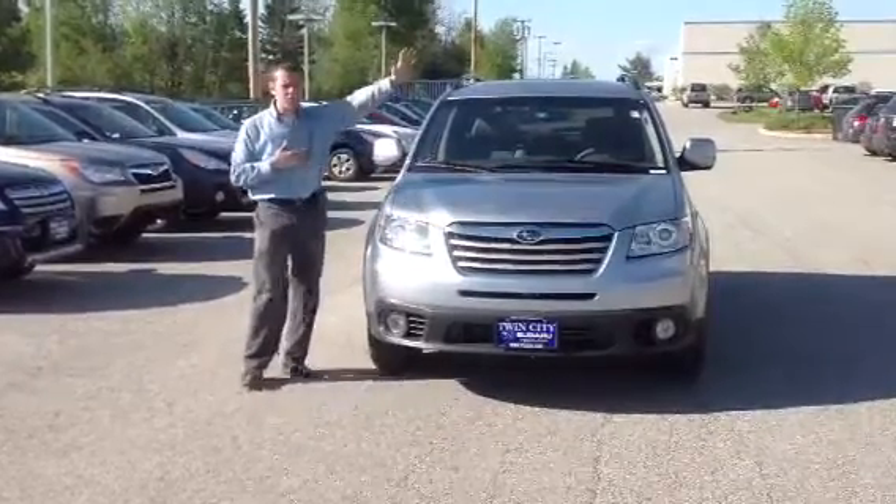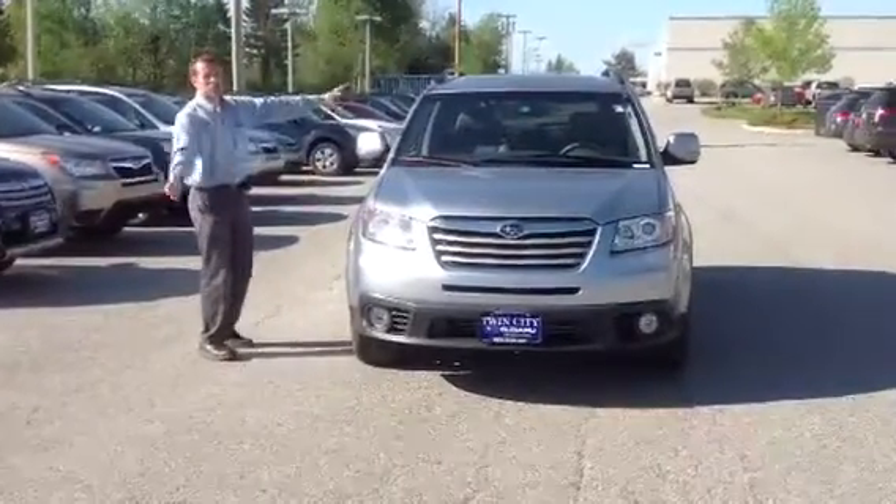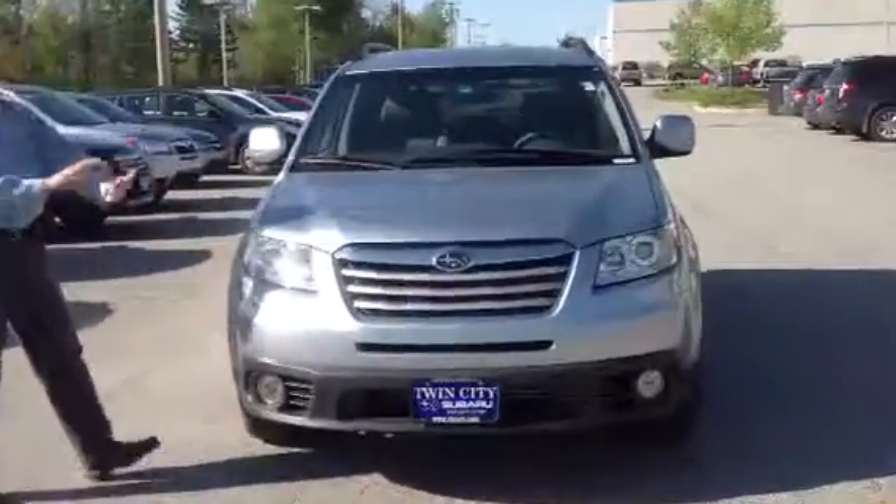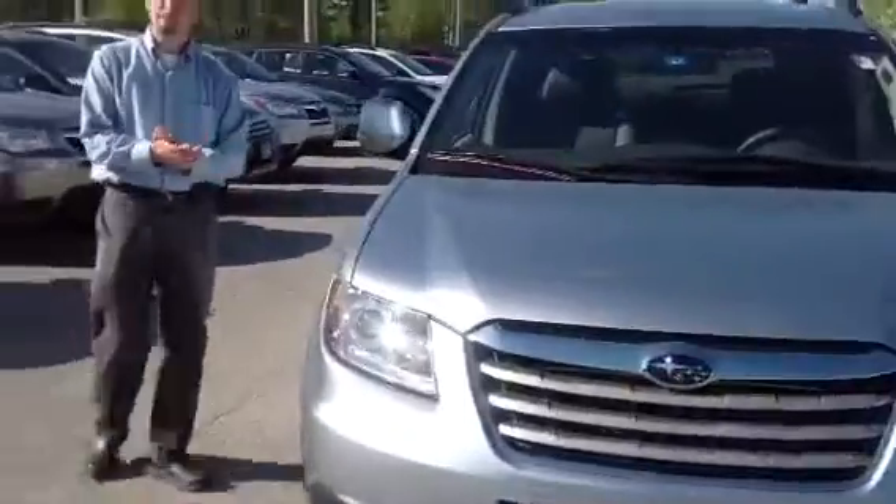Hey Chris, Dan Barone here at Twin City Subaru. This is the 2013 Subaru Tribeca. This car is absolutely amazing. It is the most comfortable car Subaru makes. The ride will leave you speechless.